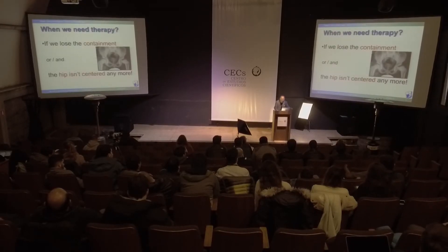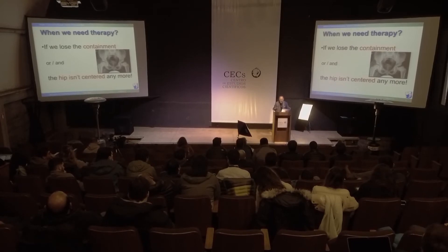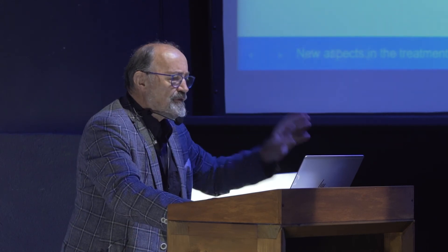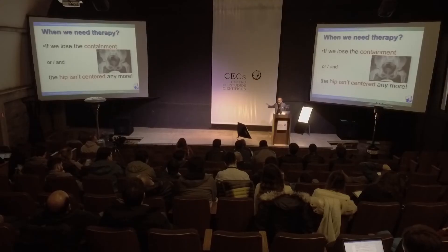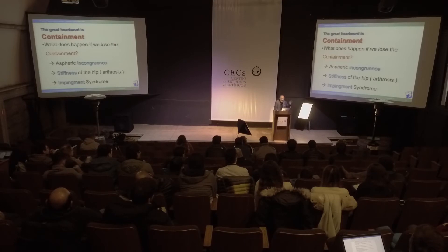The question is when we need therapy. We cannot make Perthes therapy like a bomb destroyed everything in five seconds and then it takes three, four years to rebuild the buildings - this is like Perthes. And then the question is when we need therapy: not in every stadium or group. If we lose containment, and the hip is not centered anymore, the goal is to keep the hip in the best position in the acetabulum for healing. The great keyword is containment.